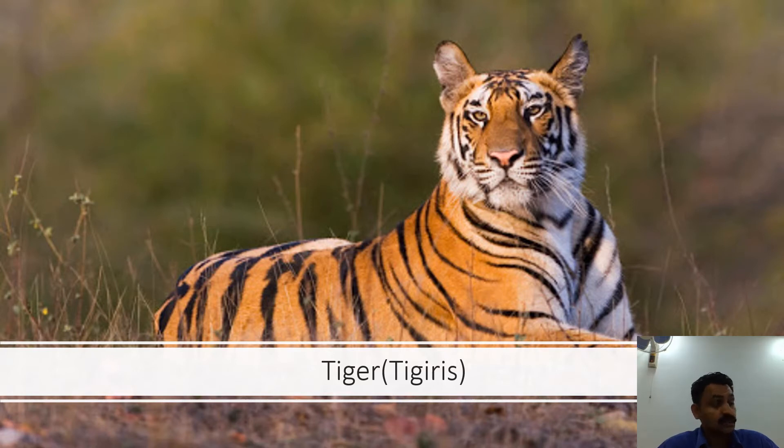So far, 27 tiger reserves have been established in the country under this project, covering an area of 37,761 square kilometers. There might be slight changes in that figure. But it is very important for us to know why the tiger is the national animal.